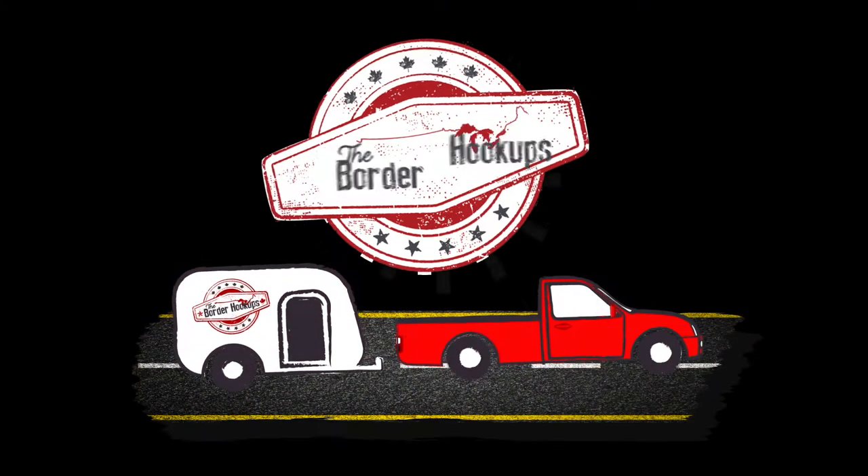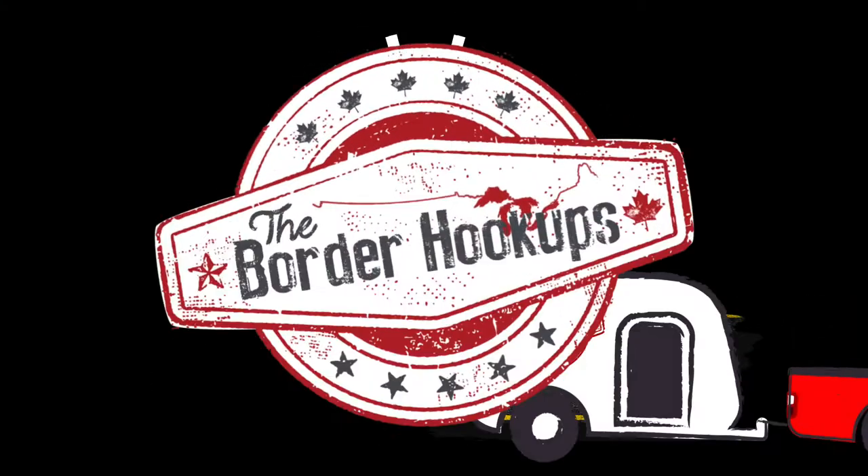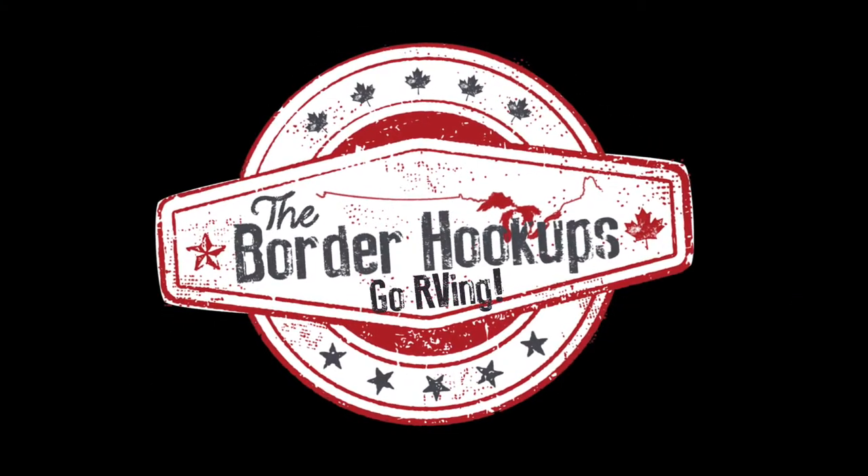Hey everybody, welcome to another episode of the Border Hookups Go RVing. Today we're going to talk about 10 things that we actually use as full-time RVers. Today we're going to be talking about 10 things that we actually use on the road, and don't worry, we'll put all of the links in the description below.